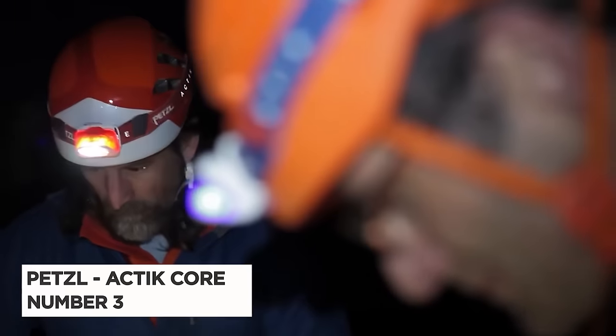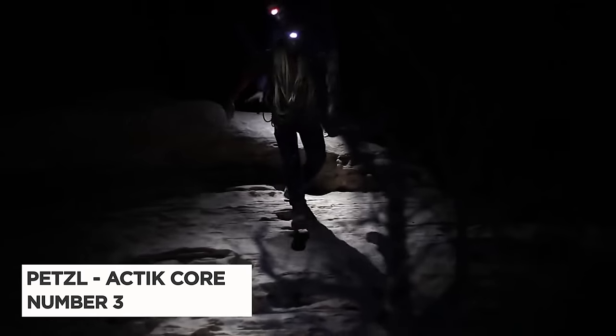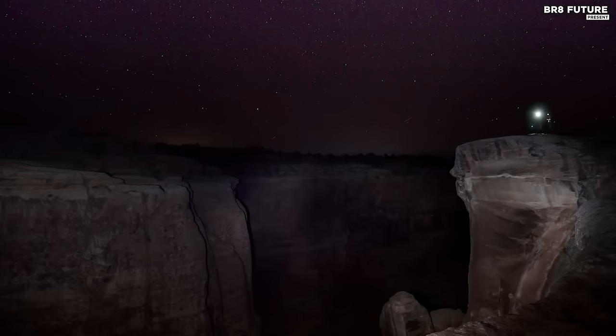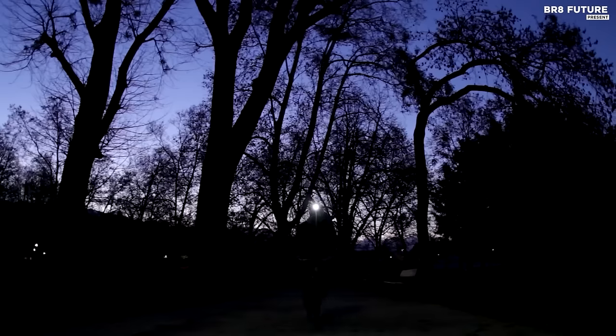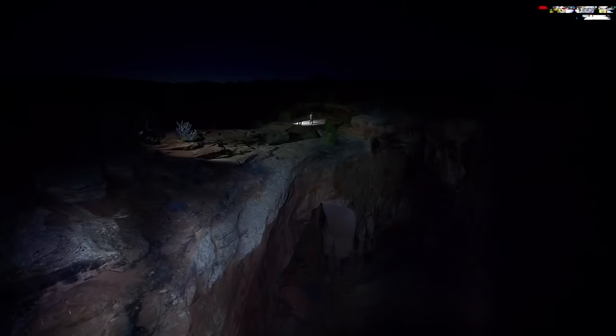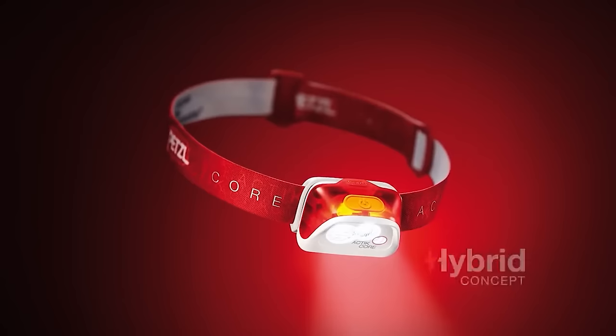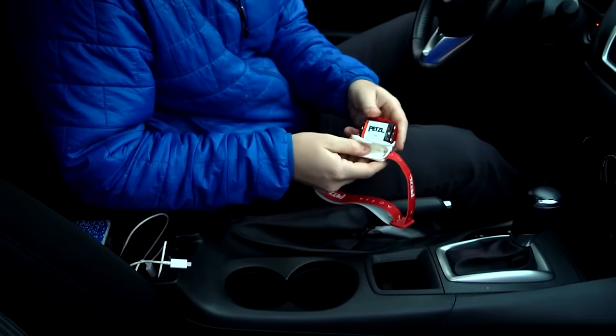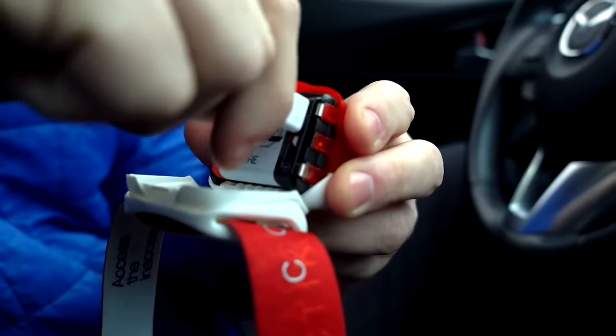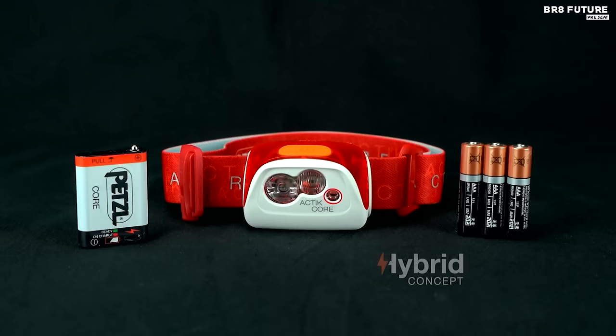Number 3: Petzl Actic Core Headlamp. The Petzl Actic Core Headlamp is a high-performance headlamp that offers excellent lighting for outdoor enthusiasts. Equipped with a powerful rechargeable core battery, it provides a maximum output of 450 lumens. The battery can be recharged using a USB cable, and the headlamp features a battery life indicator so you never have to guess when it's time to recharge. The beam pattern is optimized for proximity lighting, making it ideal for camping, hiking, and climbing.